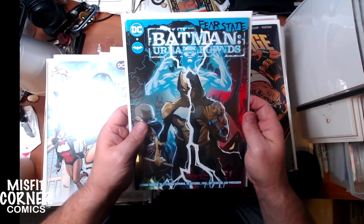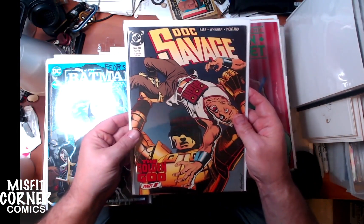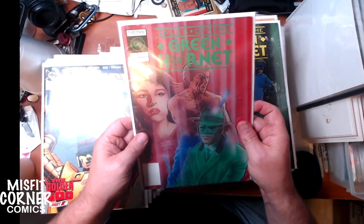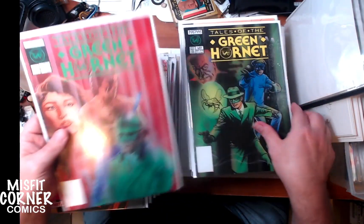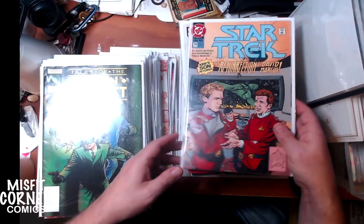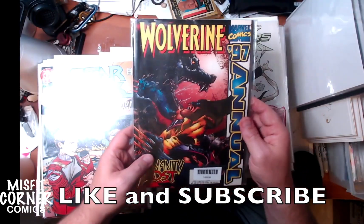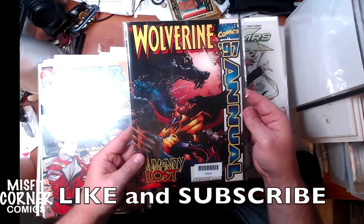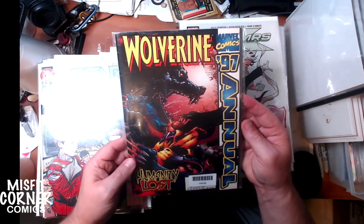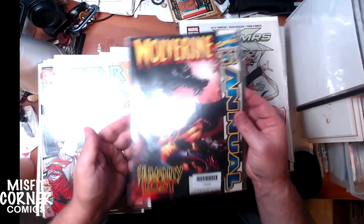We have Batman Urban Legends number nine - another one of those thick books. Doc Savage number 10 from DC. Tales of the Green Hornet from Now Comics, issues one and two. Some old DC Star Trek, number 34. And this is a Wolverine Annual - it's actually the 1997 annual. I think it's a little beat up, a little too beat up to press, so going in the quarter bin.